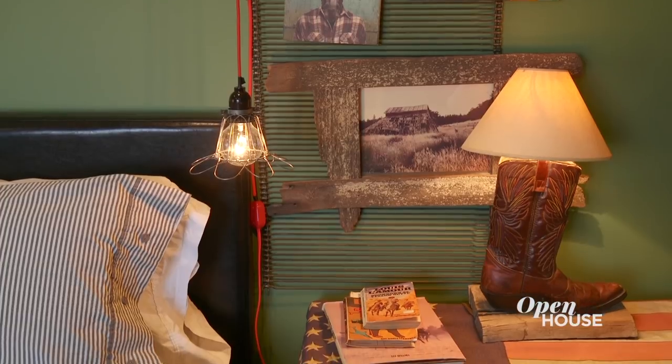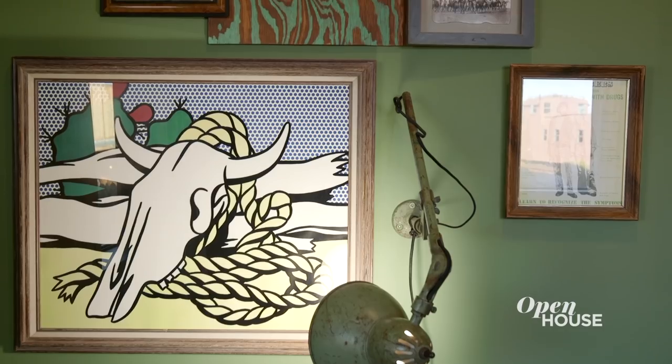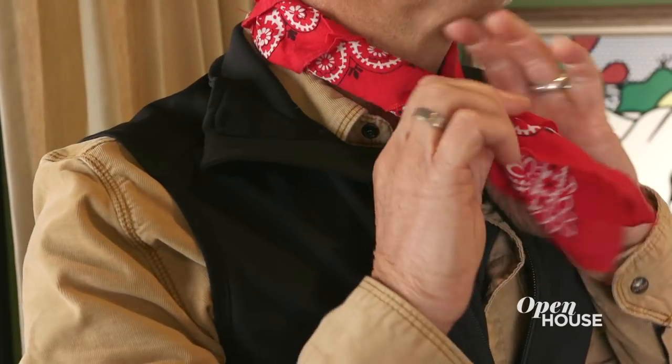And now, off to the cowboy suite. This is the adult version of your childhood-themed Western bedroom. The way it's decorated gives you a sense of hippie meets cowboy — kind of like the 1870s meets the 1970s. We're going to hit the town, but I have to go get my bandana and my hat, because I can't let the locals see me without the proper attire.